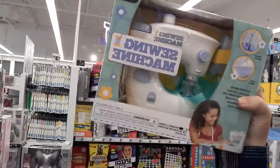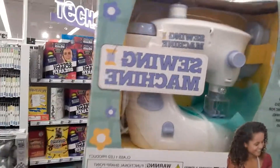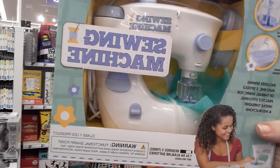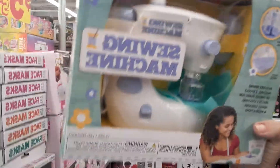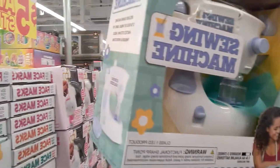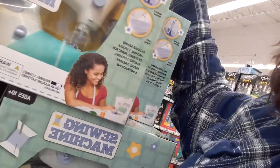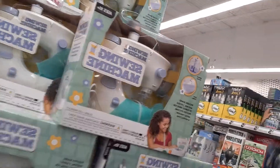It says sewing machine — so I can make my tights! It includes the little sewing machine, two spools of thread, fabric to practice stitches, a needle threader, and instructions. I'm coming back for one of these. Isabelle, this is what I want for Christmas — I'm serious! The little sewing machine.